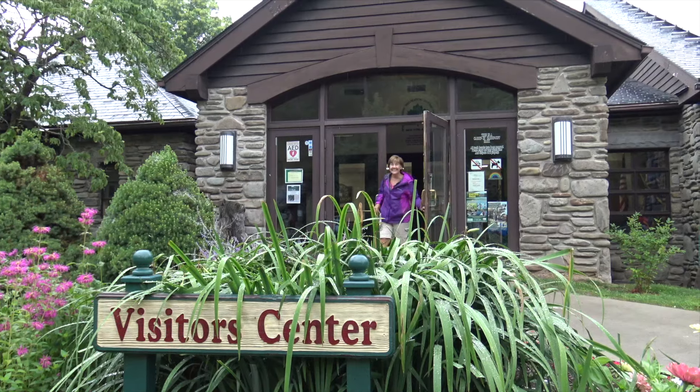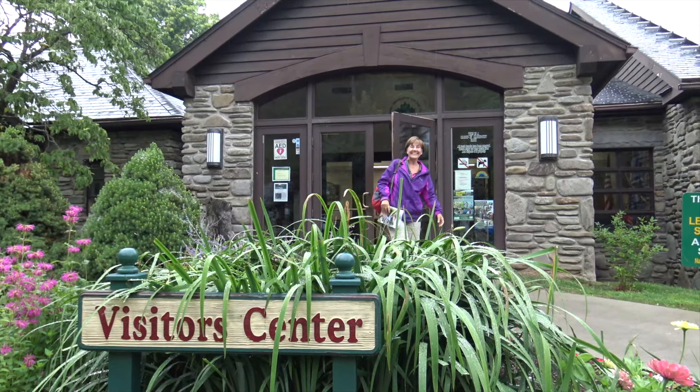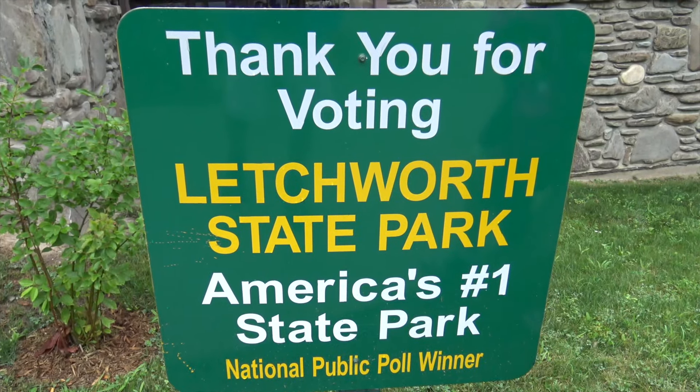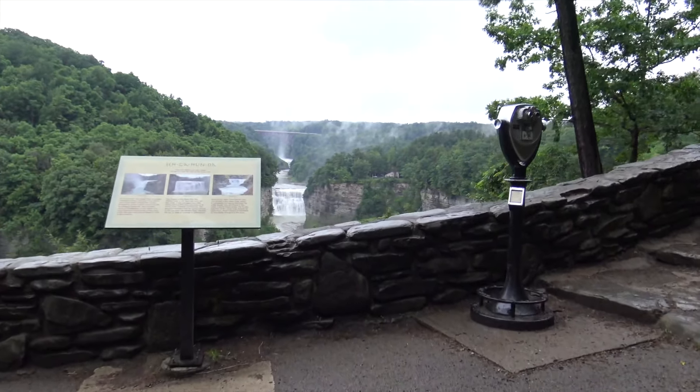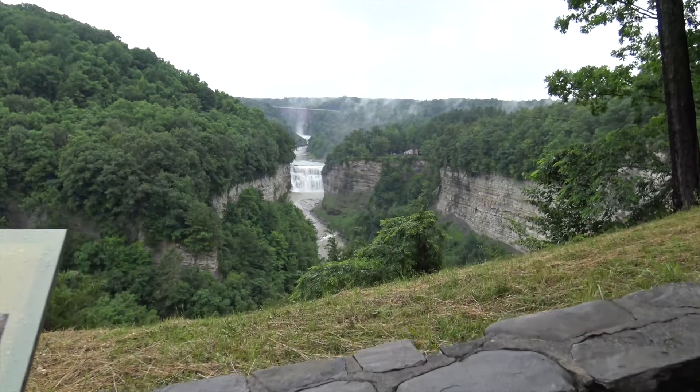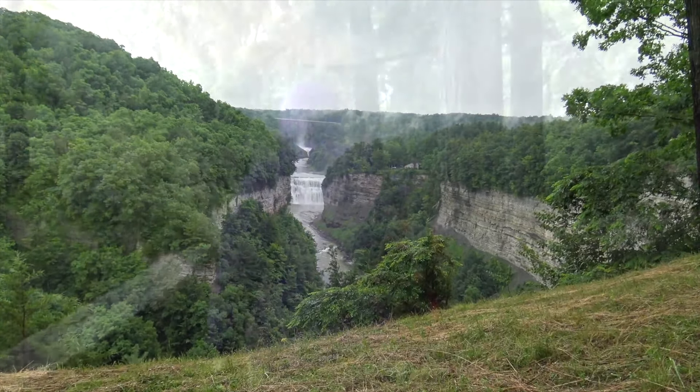An hour and a half ride from Watkins Glen in upstate New York is Letchworth State Park. Renowned as the Grand Canyon of the East, Letchworth State Park is one of the most scenically spectacular areas in the eastern United States.